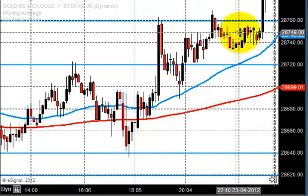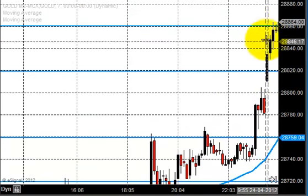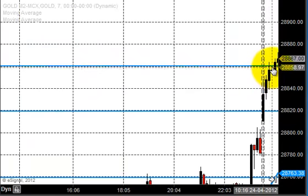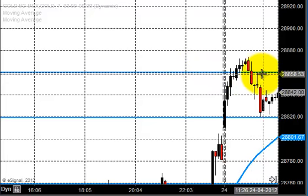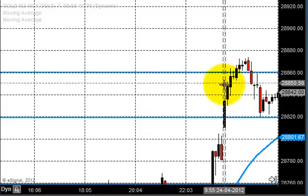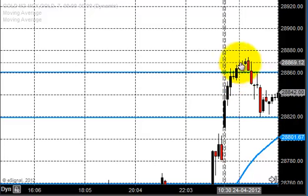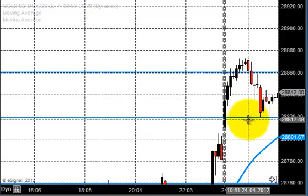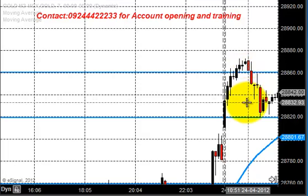These are the zones where we expected strong buying in gold. After the price opened around the zone, you can see gold straight away went ahead and tested 28860, which is a minor resistance. We calculate this resistance based on the history of the chart — not after the price movement. We expect all viewers and clients to follow the same practice to help in taking a proper trading decision. After testing this resistance, the market came down again and tested a support of 28820. You can see how the prices are creating resistance and support.